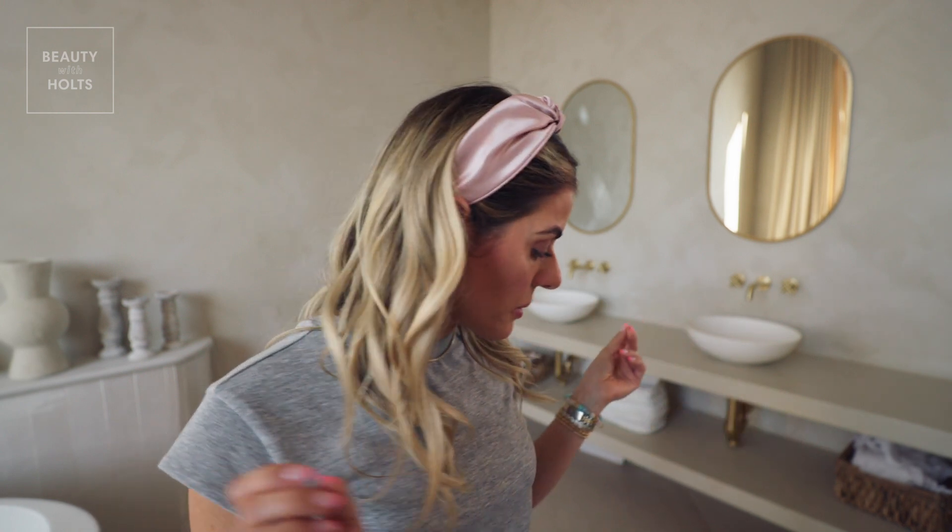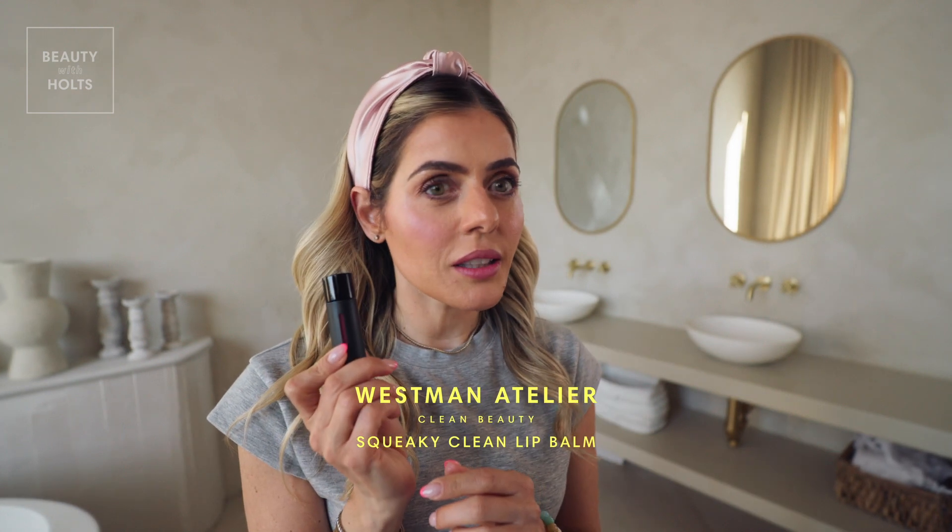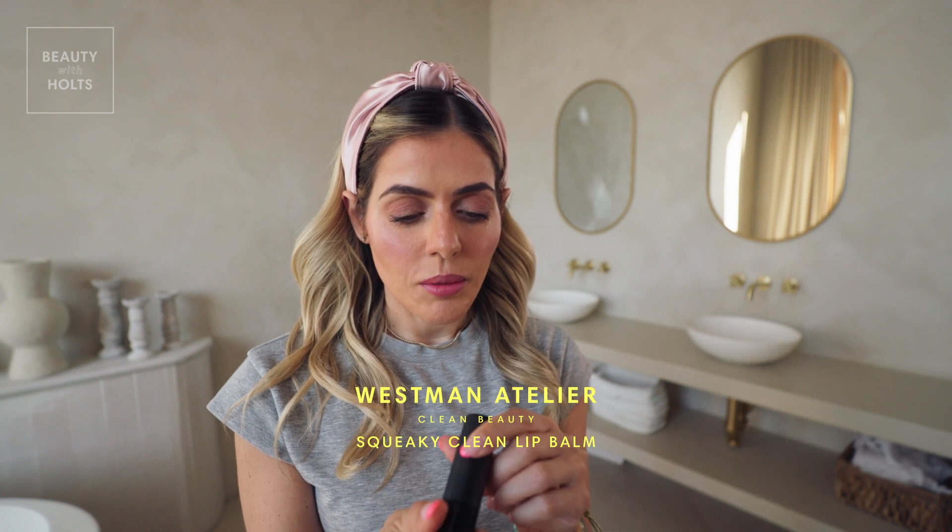Now I'm going to use my Westman Atelier Baby Cheeks in Pupette — the same color I used for my blush. You can actually use this on your lips and on your eyelids, which is what we're going to do today. Love that. In the same color, I also have a Westman Atelier liquid gloss — also clean beauty. So pretty.